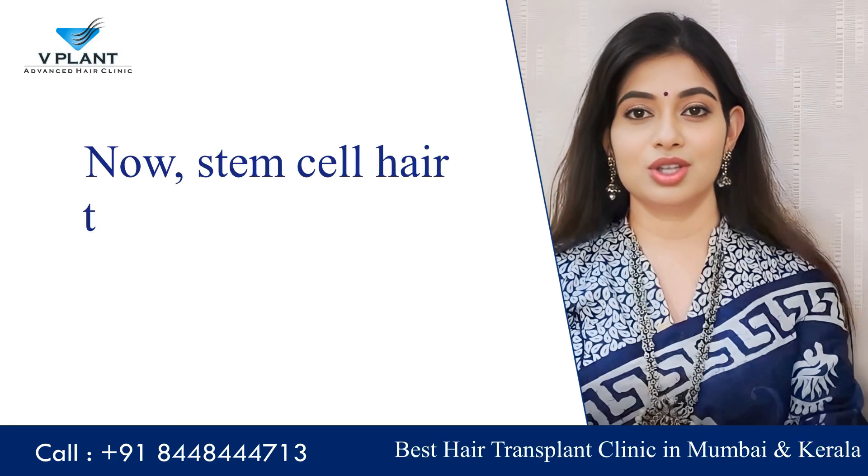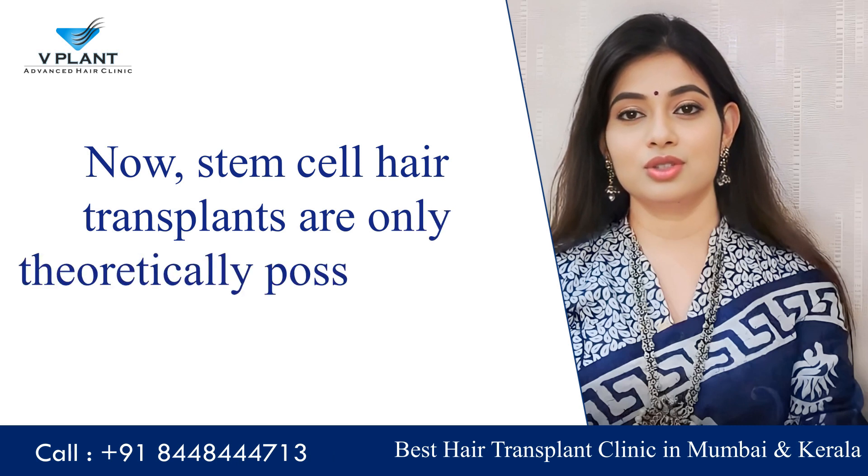Stem cell hair transplants are only theoretically possible. The research is ongoing.